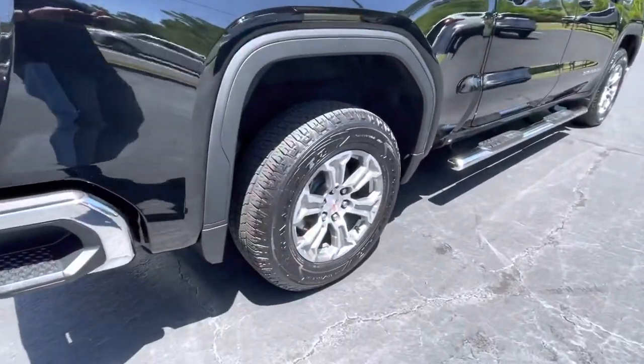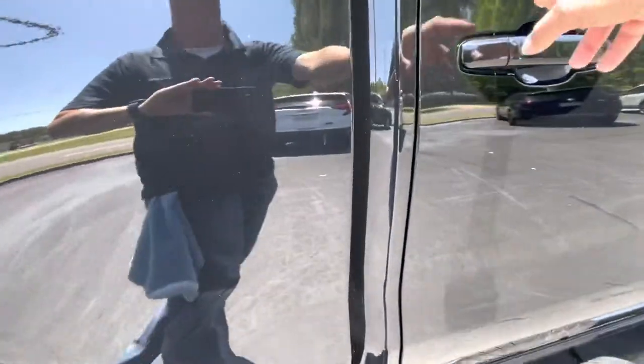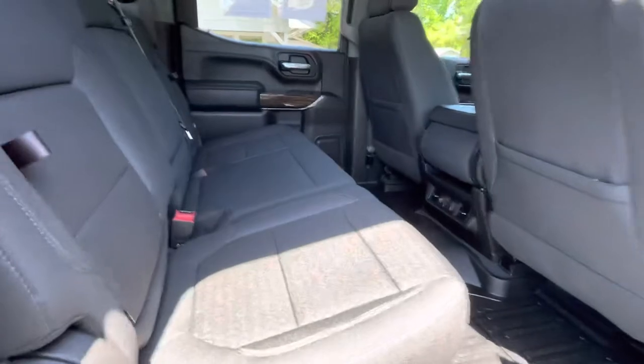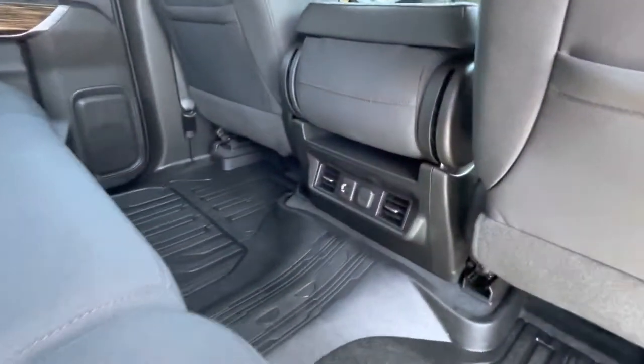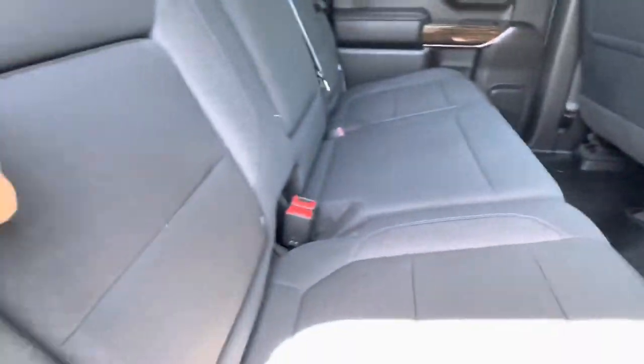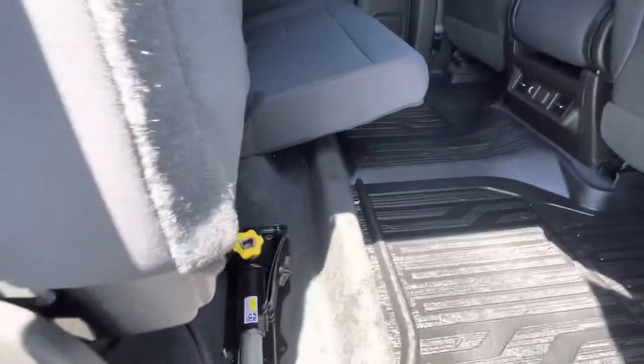GMC Sierra SLE badging on the tailgate, beautiful 18 inch alloy wheels with a great set of Goodyear Wrangler all-terrain tires. Plenty of room for your rear seat passengers, with rear air vents, dual USB charging ports, a 12 volt outlet, storage behind your seat back, and storage underneath.